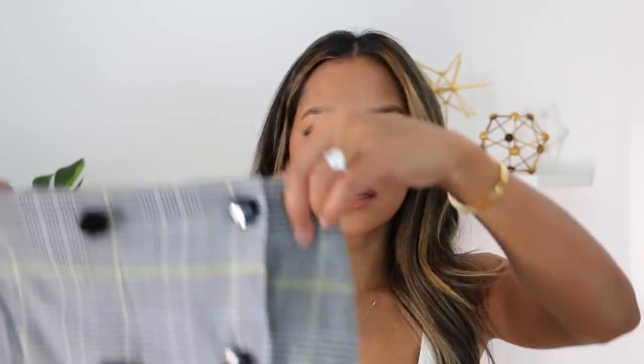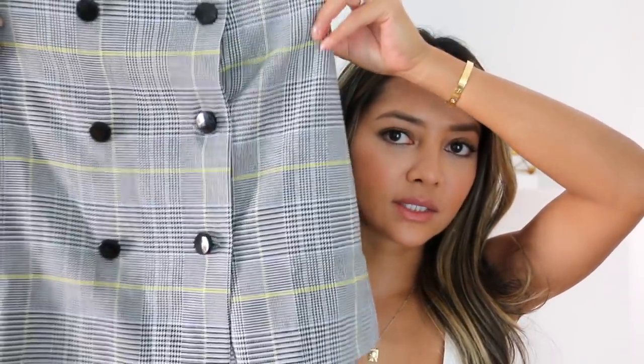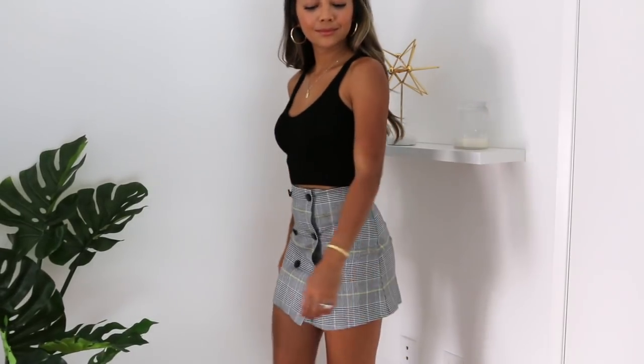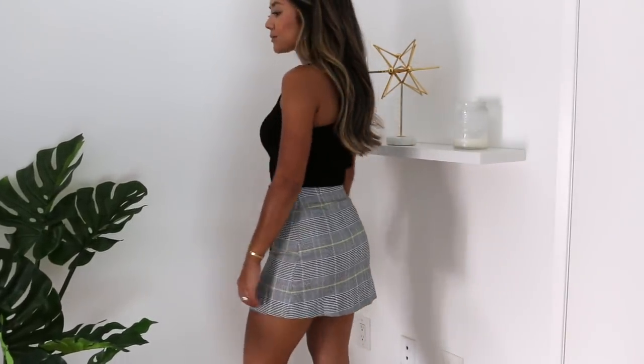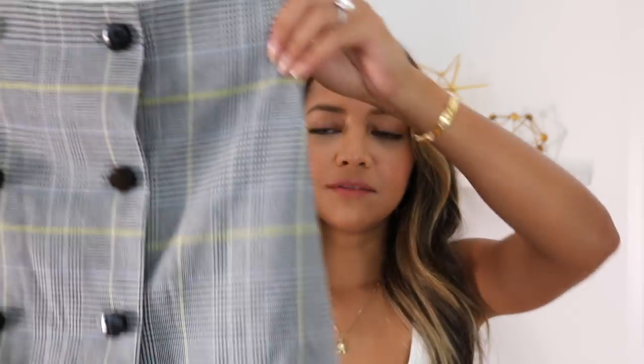Here is another autumn-fall transition piece — a check mini skirt with buttons down the middle. In the check print it has yellow and blue colored lines in it too, which I thought was a nice little detail to add some pop of color. This one I got in a size zero as well and it fits me perfectly.